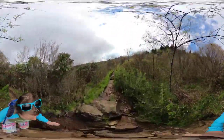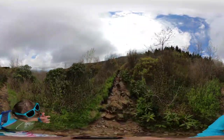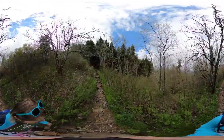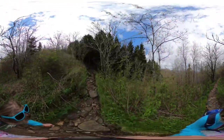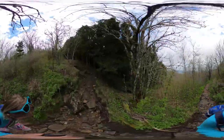So let's start exploring. Black Balsam Knob is located in Pisgah National Forest, just off of the parkway around mile marker 420, which is about 26 miles south of Asheville.